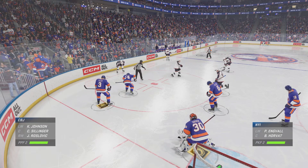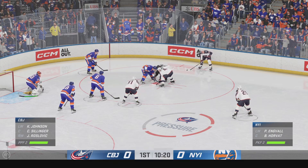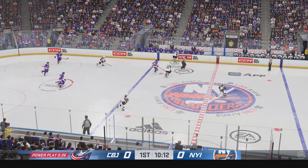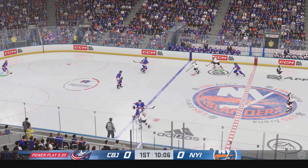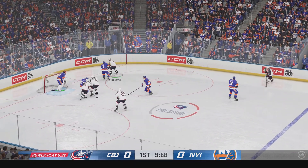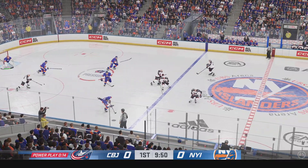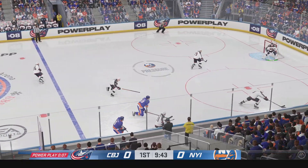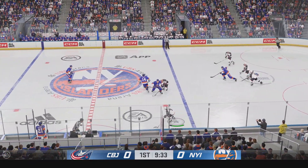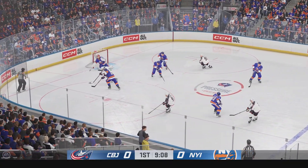Zillinger's looking to win this draw on this man advantage. The Islanders win the defensive zone face-off. Puck is cleared out of the defensive zone. Down the right wing, they're on the attack. That pass attempt is deflected. New York kills a few seconds off with the puck. Nice job to escape the zone.